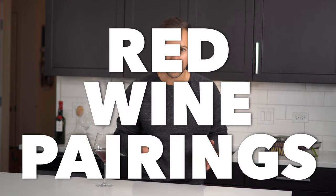Questions about what foods to pair with red wine? In this video, we're talking pairing principles as well as three different styles of red wines and what to pair with them.